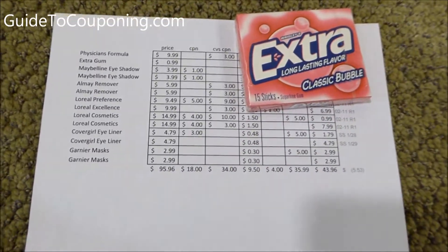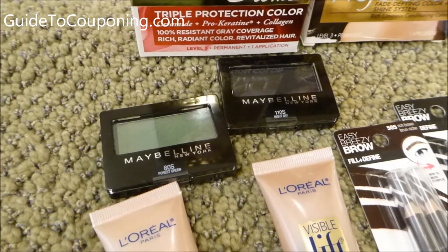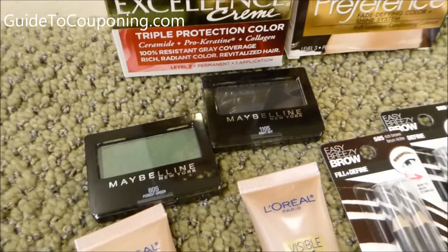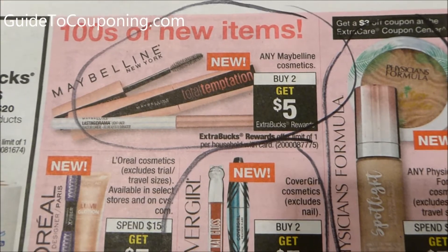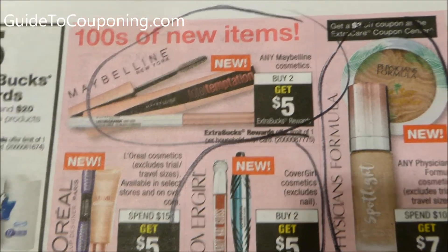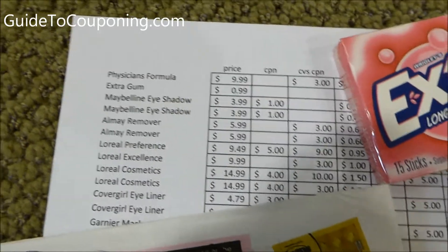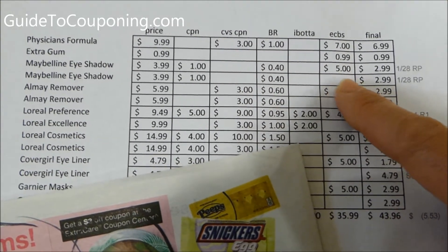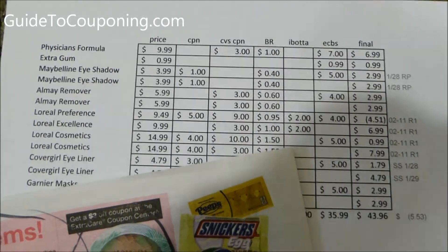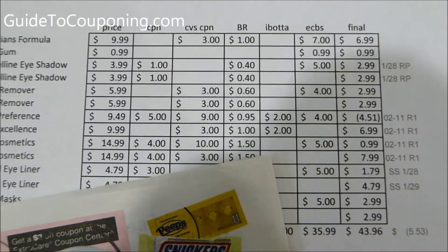The Maybelline eyeshadow — these two little guys. They were $3.99 each, and that seems to vary by store; sometimes Maybelline is $4.19. You had to buy two and you got $5.00 back, and there were $1.00 manufacturer coupons available. I got $0.40 back for beauty club rewards, and those $1.00 coupons are in the $1.28 Red Plum insert.